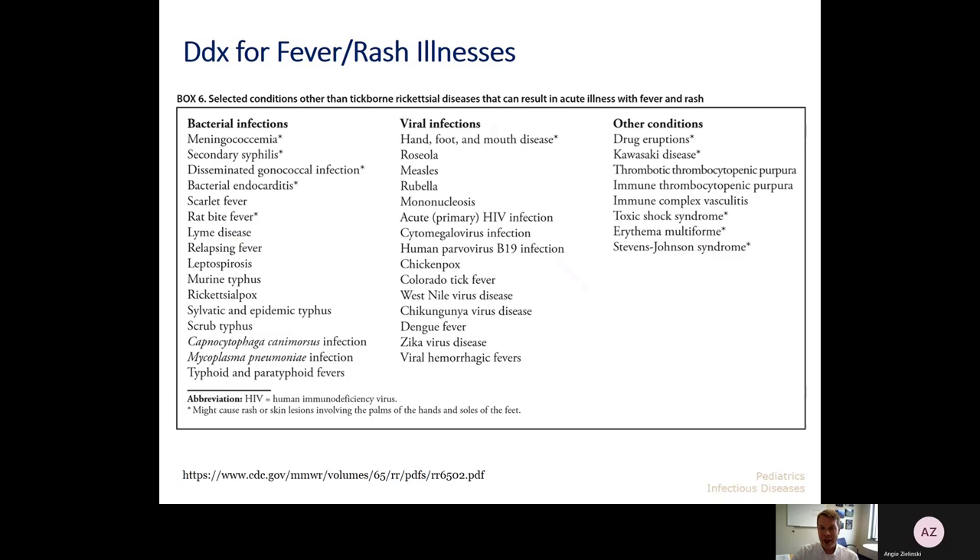One of the things that makes this really challenging in the summer in our area is that there's a broad range of differential diagnoses when a kid presents with a fever-rash illness. This summer is even more challenging because we're seeing much circulation of seasonal coronaviruses and parainfluenza, even some RSV — respiratory viral infections we'd more likely see in the fall or winter — but due to social distancing and other COVID mitigation strategies, we've seen a shift. So you have to think about RSV, parainfluenza, all the typical bacterial pathogens, Kawasaki disease, and of course tick-borne illnesses when patients present with a febrile illness.